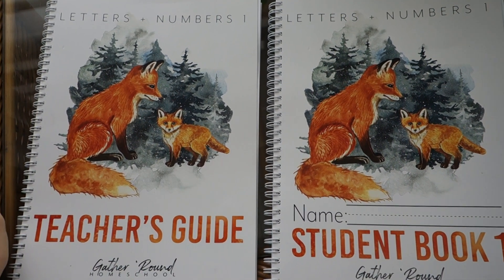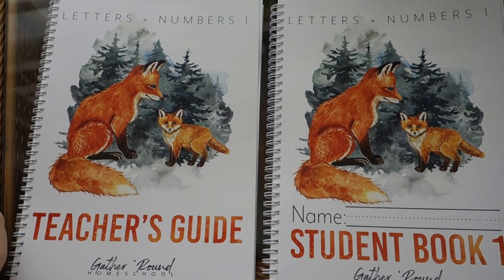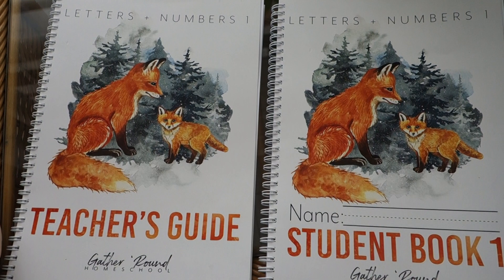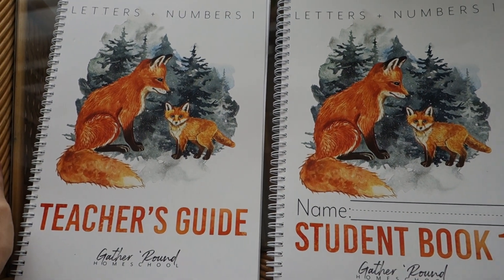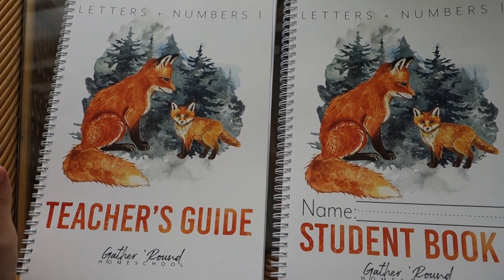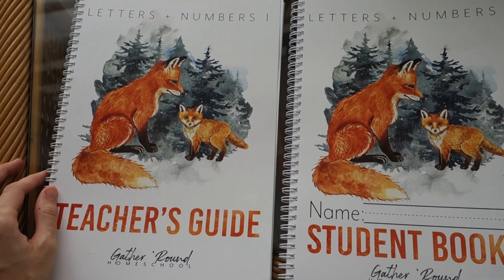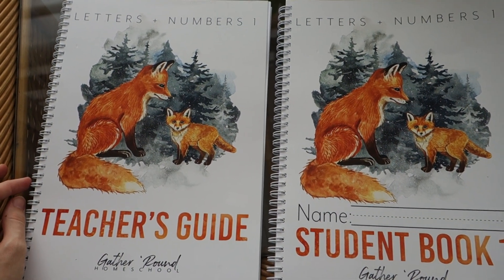Today I wanted to take you on a quick flip through and look inside of Gather Round's brand new Letters and Numbers Book 1. If you're familiar with Gather Round, you know that they do unit study curriculum that is designed to be used with multiple ages within the same family.